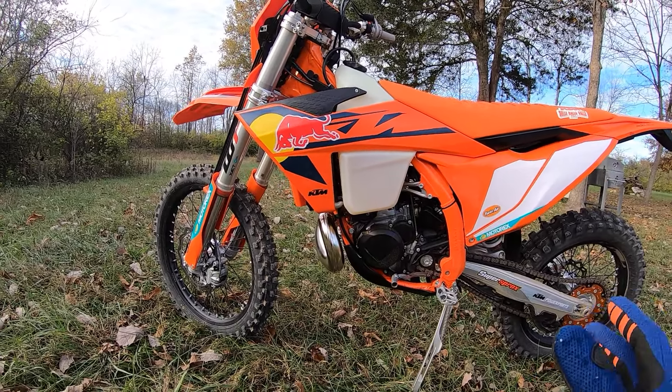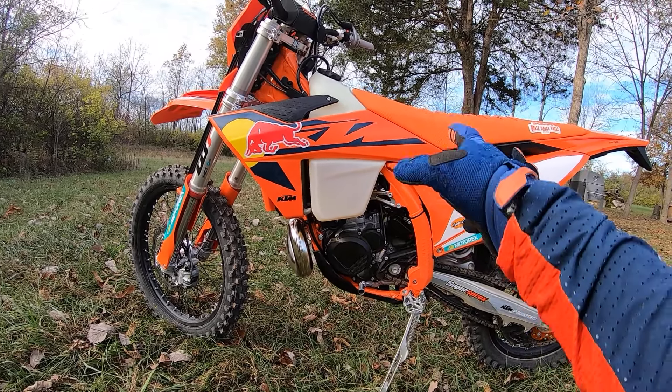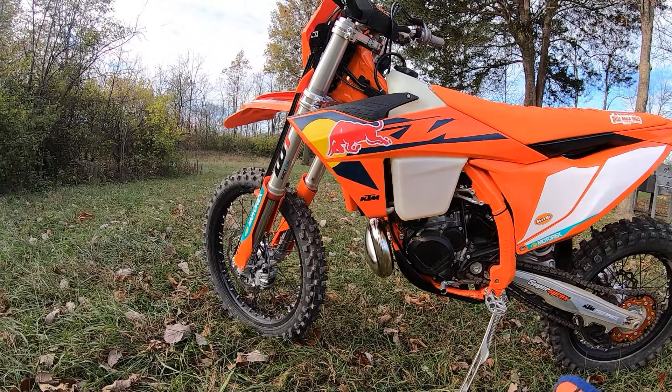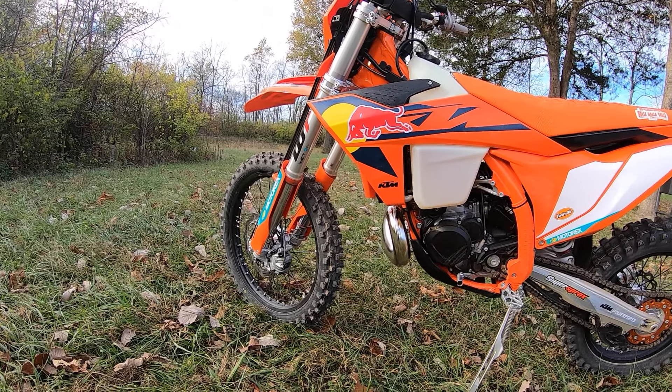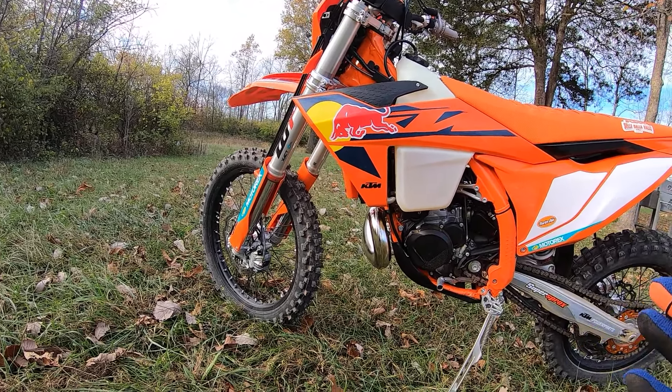I wanted to get back on a PDS bike. I thought they've had this new chassis out for a couple years and I wanted to try it. I like PDS. My last one was a '21 Erzberg - I had that for a couple years. Now my buddy Greg has it, and it's fun to get on the TBI stuff.